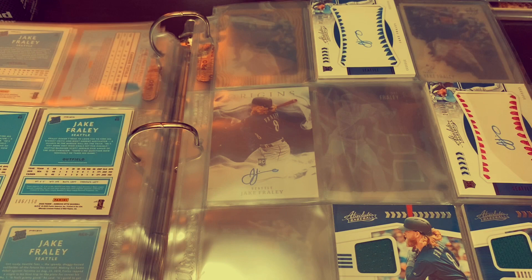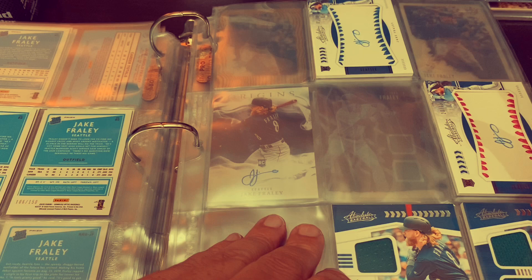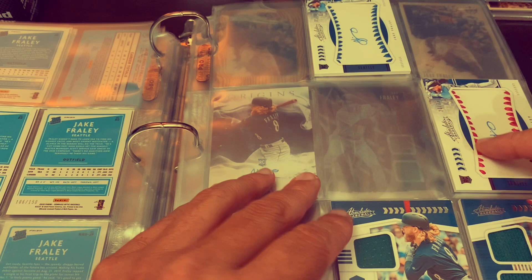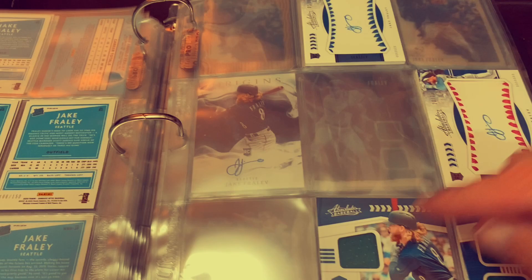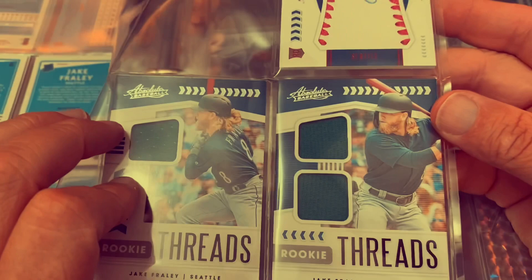There are many of these Absolute cards and Chronicles cards that I am missing. You're going to see that here. This is the pink threads and the blue threads. They're both numbered — this one's numbered to 75. And then you got a single relic and the dual relic, rookie threads right there. And then completely empty page, another completely empty page.